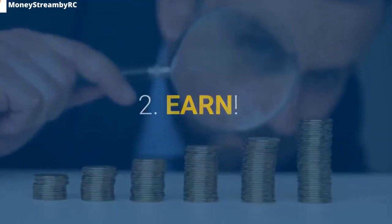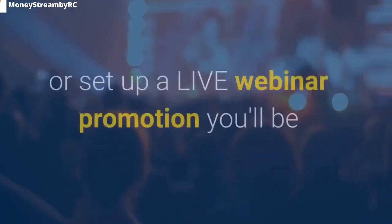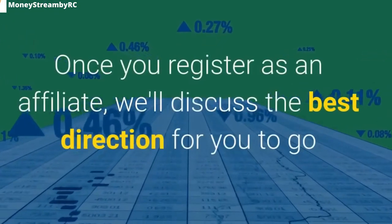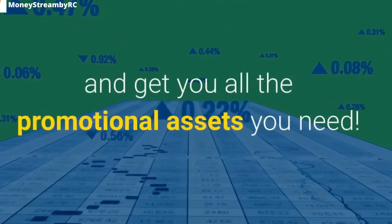Step 2 — Earn. Whether you choose to run traffic to the evergreen webinar funnel or set up a live webinar promotion, you'll be shocked by the massive earnings you'll generate. Once you register as an affiliate, they'll discuss the best direction for you and provide all the promotional assets you need.